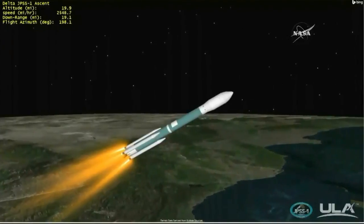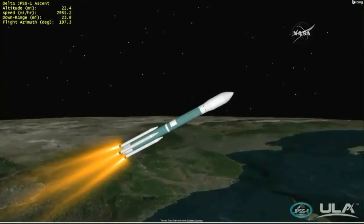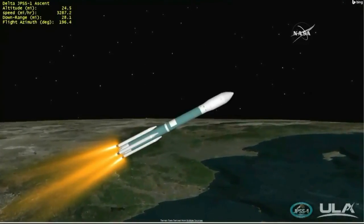The final three air-lit motors will continue to burn until they are jettisoned two minutes, 11 seconds into flight. One minute, 40 seconds into flight. Chamber pressure on the main engine and both vernier engines continuing to remain very stable. Gas generator fuel and LOX injector pressure is also looking very good.